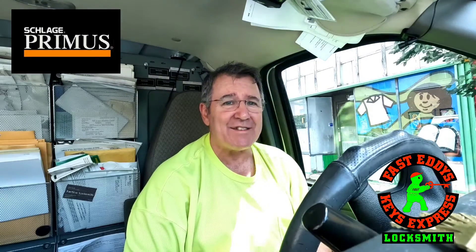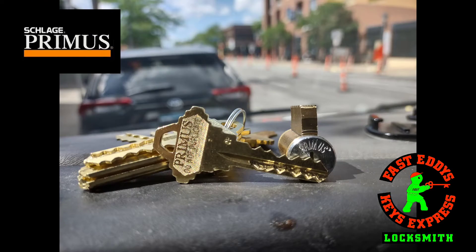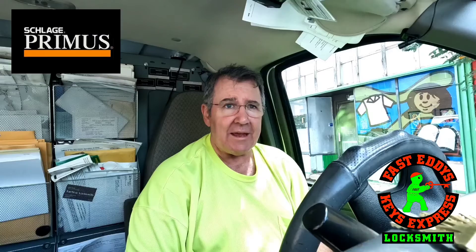Hello gang, this is Fast Eddie from Fast Eddie's Keys Express. Today we're installing a Schlage Primus lock cylinder to restrict the keyways so that tenants can't go out and get copies of keys made.